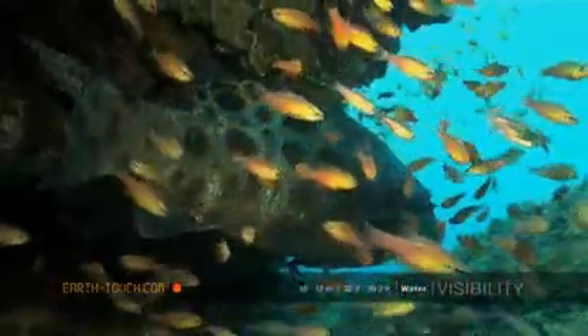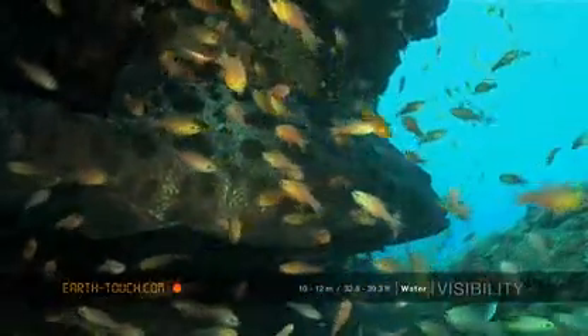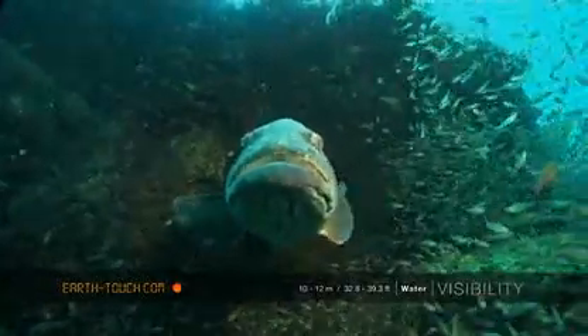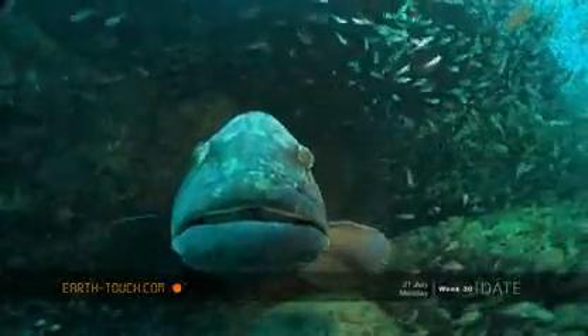These bass are obviously not the biggest — the brindle bass are — but they're still a really formidable predator on the reefs, preying mostly on smaller fish. They'll eat a fish of about three to four kilos without a problem, so quite a ferocious predator.